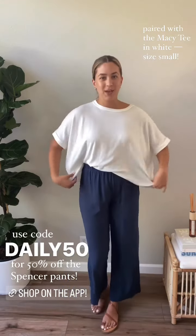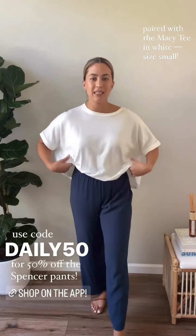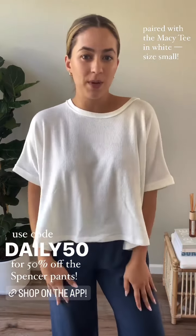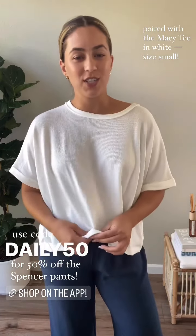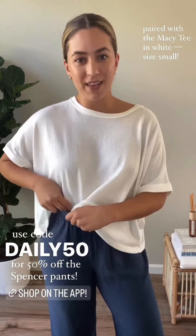I have these on in a size small, and I've paired them here with the Macy Tee, which is just a favorite at headquarters. I love how these two pair together even though they're both flowy — I think it's just a really nice and effortless look. The Macy is super soft and stretchy and it's just not your average t-shirt, so that's why we love it.